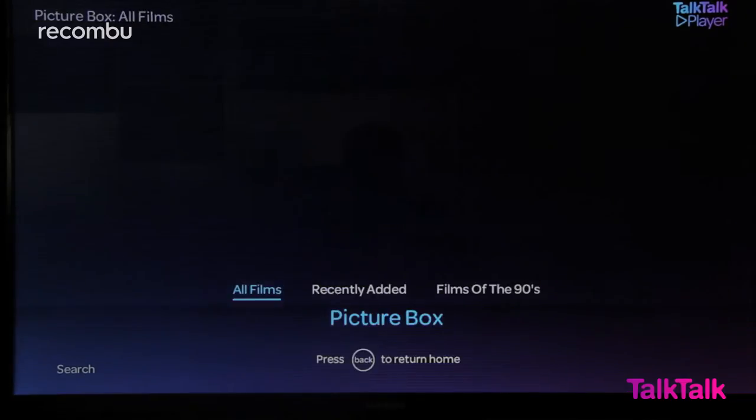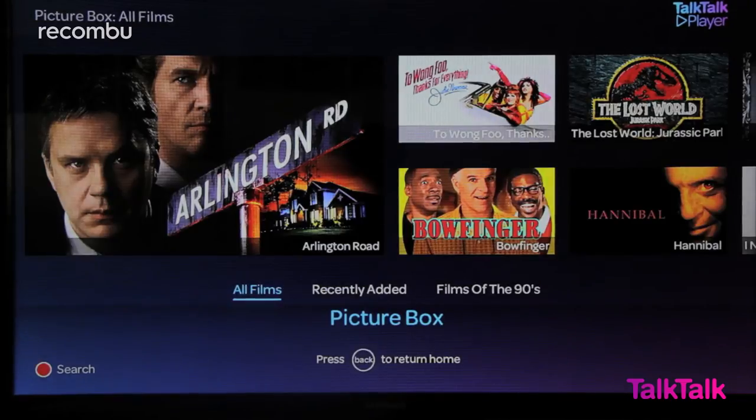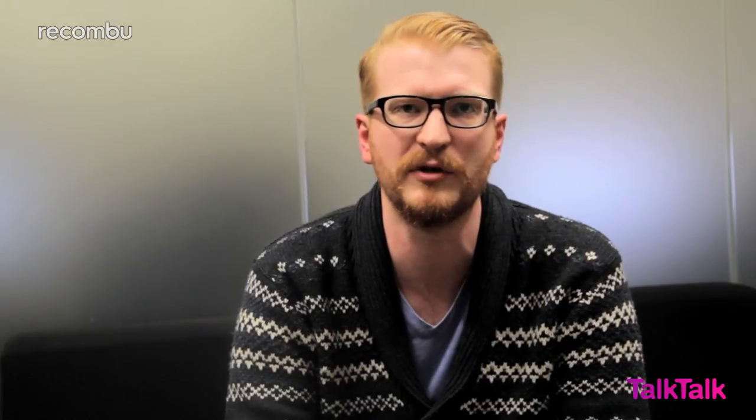Considering the average DVD costs around £10 to £15, it's amazingly good value. If you want even more films there's also Picture Box. This gives you 60 on-demand movies for £5 a month. It's cheap but there's some good stuff — you can get things like Hot Fuzz, The Bourne Supremacy, Bridget Jones: The Edge of Reason if you're so inclined. For next to nothing you can usually be sure there's some decent movies on TalkTalk TV.